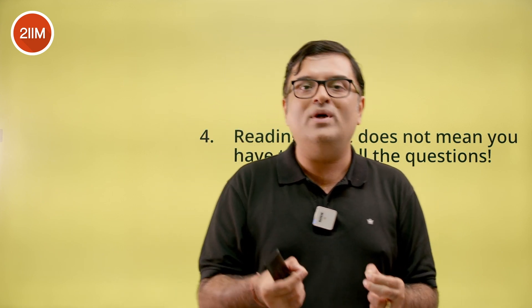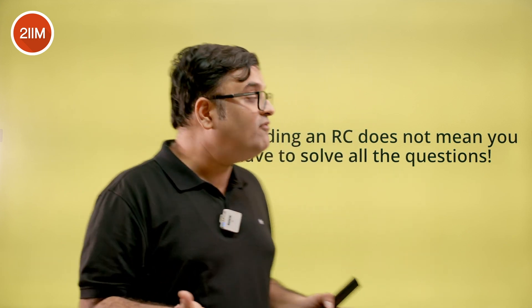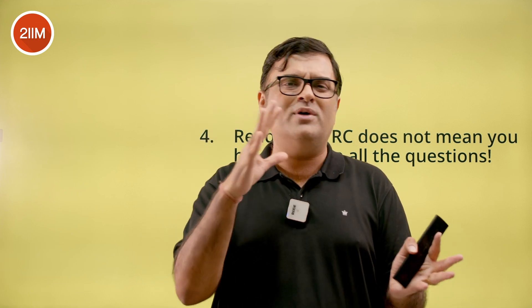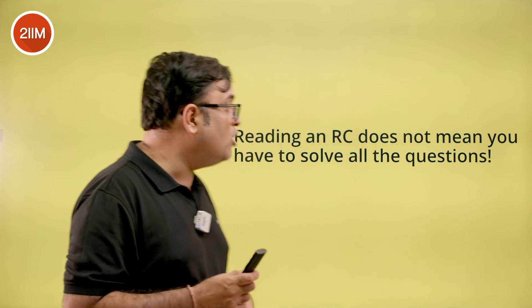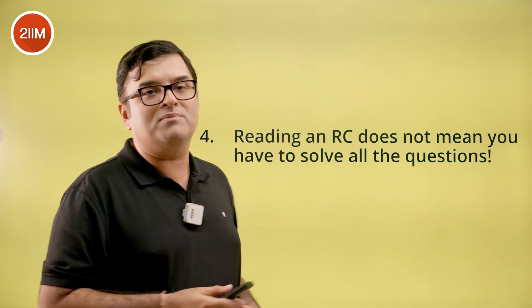The question setter will trick you in the questions — they can't really trick you with the passage since it's borrowed verbatim from the internet, but the questions are set by them. Typically each RC has one question that is super tricky. When you come to the questions, firm up your question selection strategy. If you see a question where you're stuck between two or three options and can't resolve the tie, leave that question. Don't force yourself to solve all questions just because you've read a passage — that's where negative marks come in and bring down your overall score.